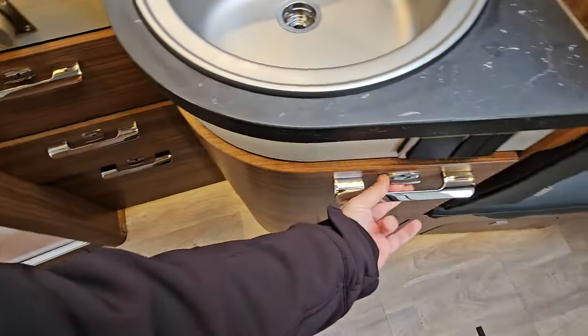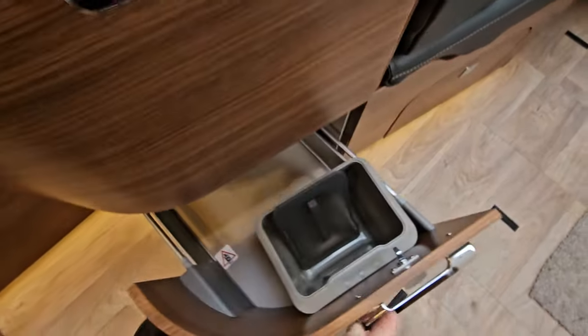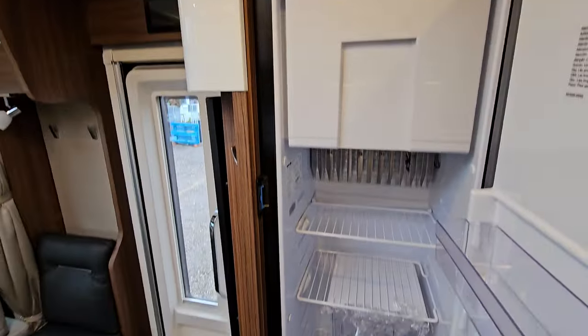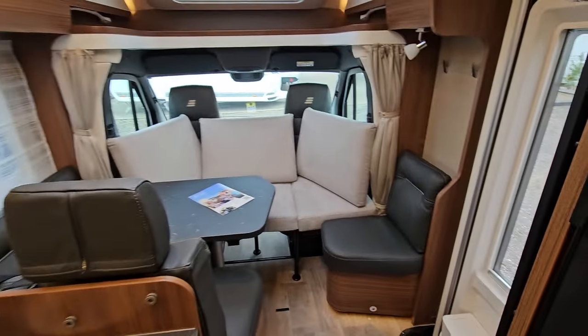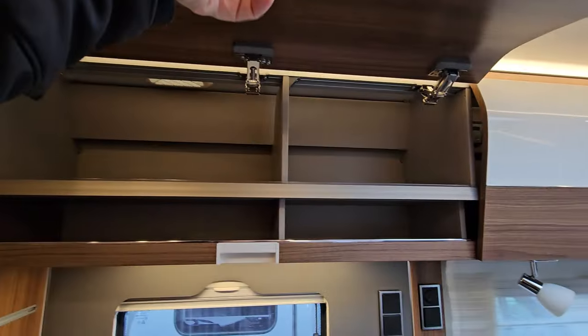And on this side as well — there's your fridge. Very nice vehicle, very very nice vehicle. I'll open these up while I'm here too.